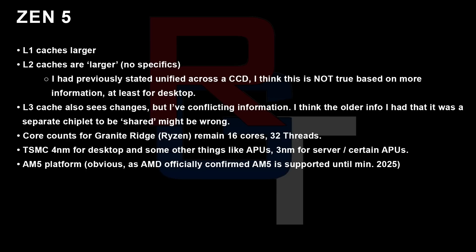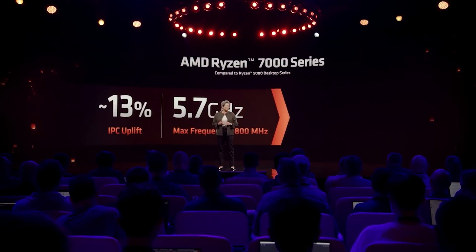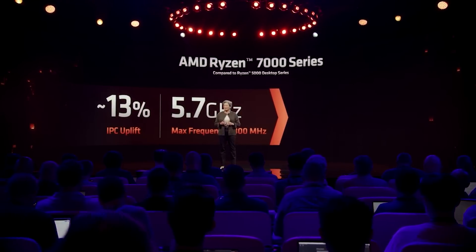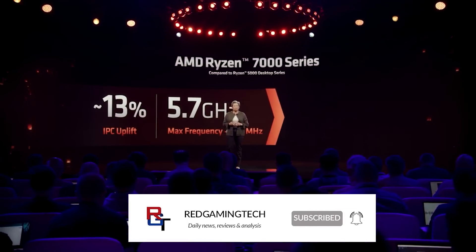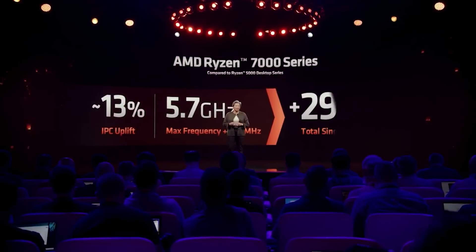To my current understanding, the core count for desktop is still 16 cores total. I have heard murmurs that AMD could raise this core count, but I'm skeptical they will do this, because there's just not really a need to do so against Intel.